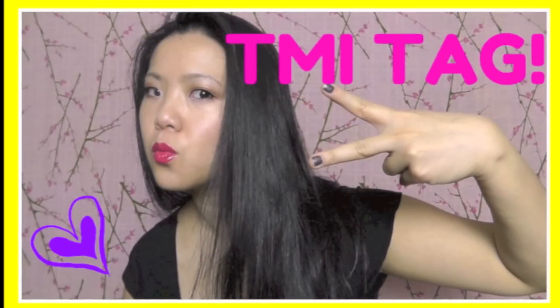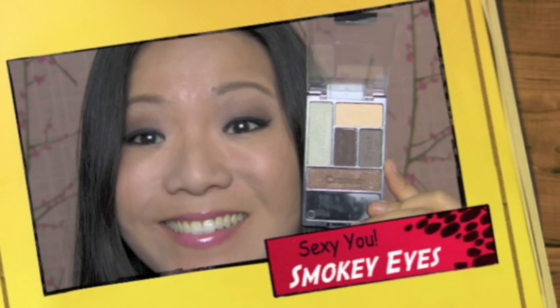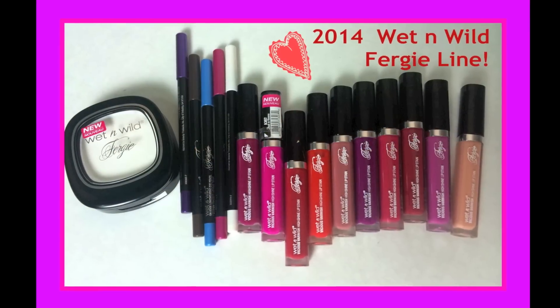Hey everyone, it's Wang, aka Diva Makeup Queen. Don't forget to check out some of my recent videos here — I'll put all links down below. And now we're ready for the Shiseido haul.